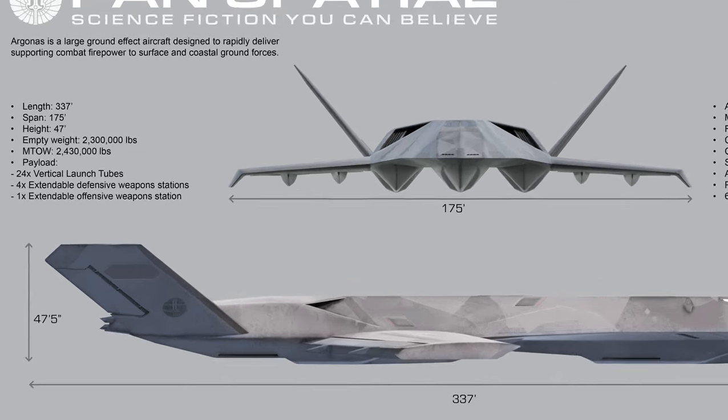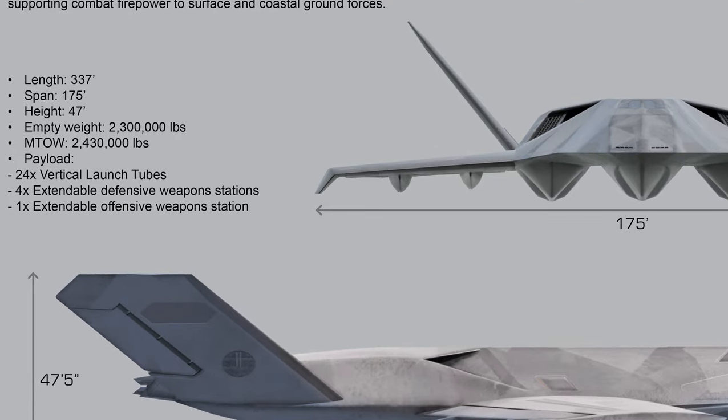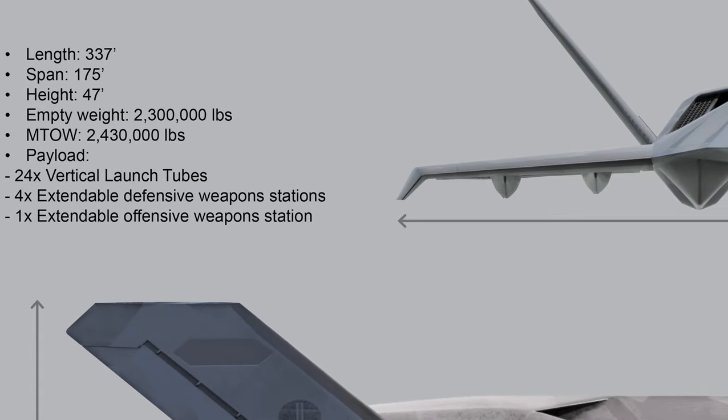The front and side elevations introduce the aircraft's basic features. Length: 337 feet. Span: 175 feet. Height: 47 feet. Empty weight: 2,300,000 pounds. Maximum take-off weight: 2,430,000 pounds.